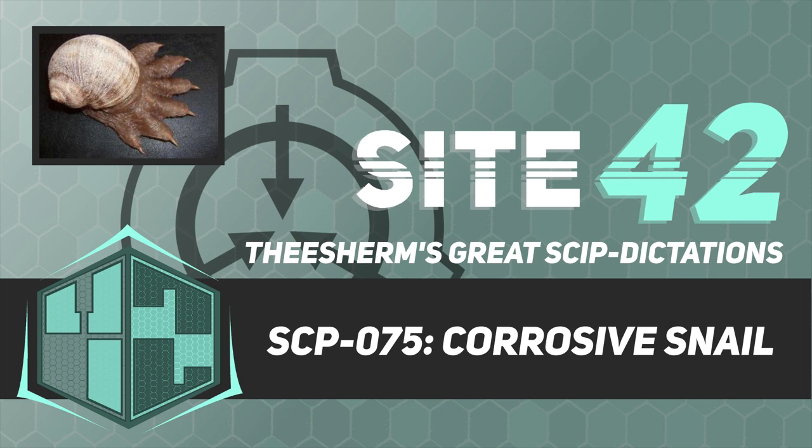Description: SCP-075 resembles a large snail 20 cm in length, 13 cm in width, and 15 cm in height, with a muscular foot resembling a six-fingered clawed hand. SCP-075 is exceptionally heavy, with a mass of approximately 860 kg, a property that is not understood.